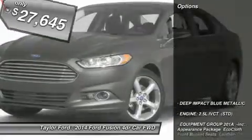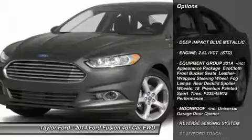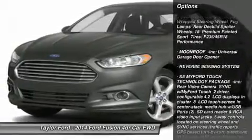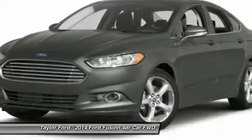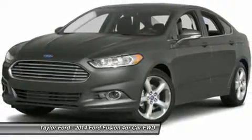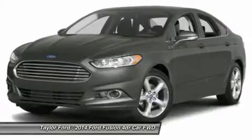Here are some of this vehicle's great options: anti-lock braking system, steering wheel audio controls, air conditioning, power steering, adjustable steering wheel, keyless entry, aluminum wheels, cruise control, floor mats, four wheel disc brakes.